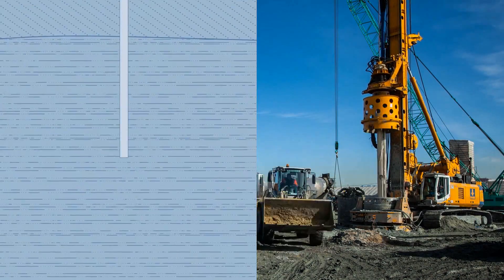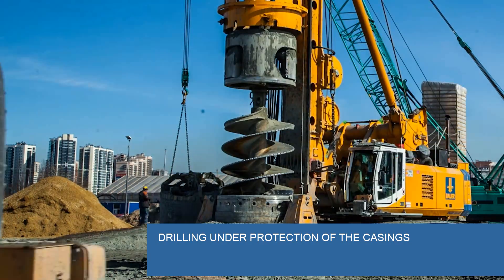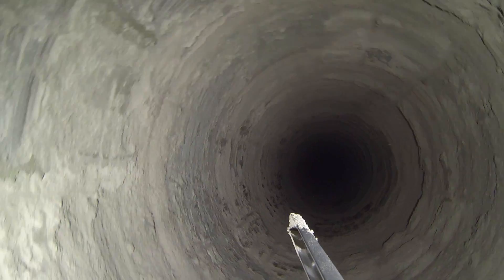First, 30 meters of the borehole is drilled with the use of a casing, which ensures protection from the soil collapsing and water ingress. Control video cameras are used by specialists to monitor the quality of the work.